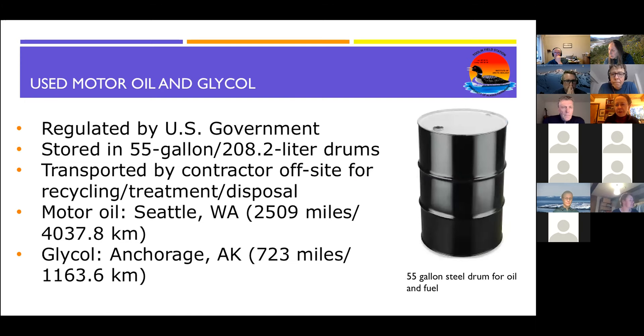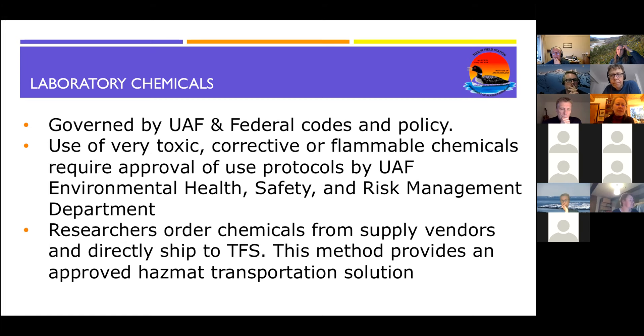We have a contract and a big truck — we call it the 'suck truck' — that sucks out the gray water tanks and the black water tanks year round. It costs about 40 cents a gallon to transport the water out. Used motor oil and glycol are regulated by the U.S. government, stored on site temporarily in 55-gallon drums, then transported by a contractor off site once a year for recycling and treatment. The motor oil gets sent all the way to Seattle, Washington — about 4,000 kilometers away — and the glycol gets treated in Anchorage. Laboratory chemicals are governed by UAF regulations. Dangerous, toxic, corrosive or flammable chemicals require prior approval of use protocols and must be stored in flammable cabinets.